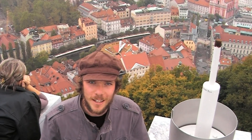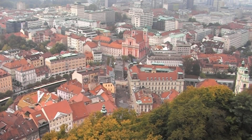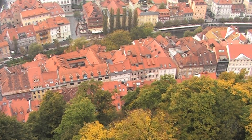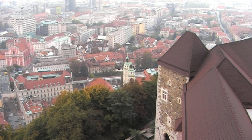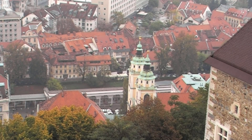It's well worth the climb of a hundred steps to get to the top of Ljubljana Castle tower. You've got wonderful panoramic views of the old town. Also included is a virtual tour and virtual museum, which is a video historical tour of the castle.